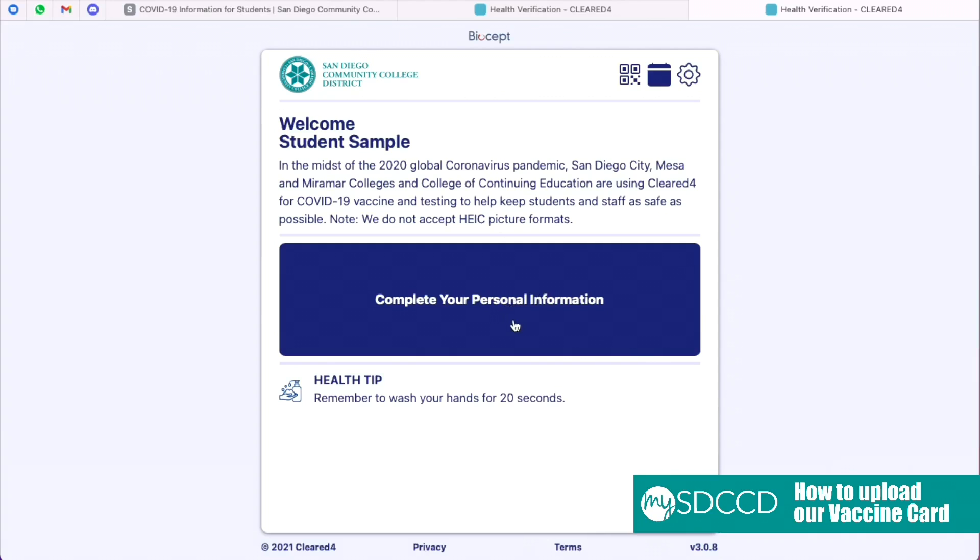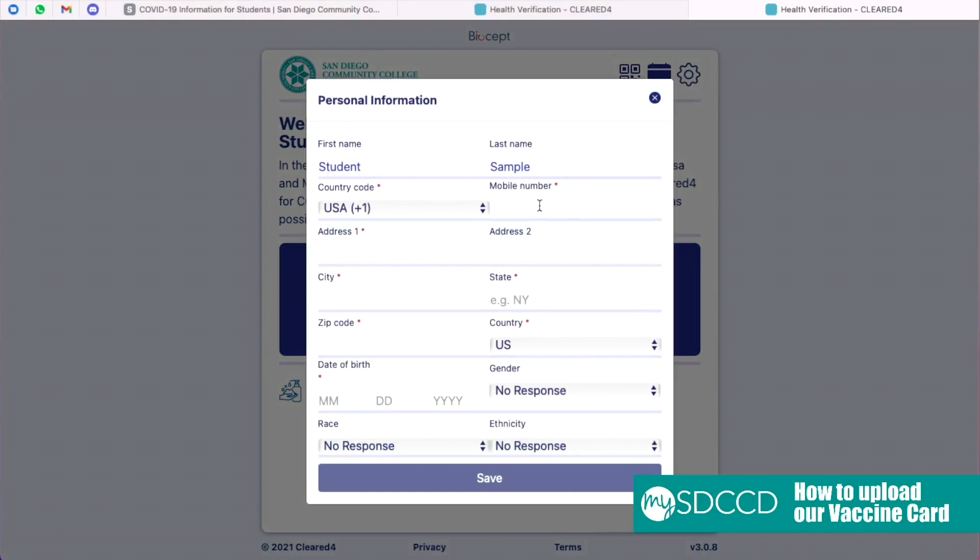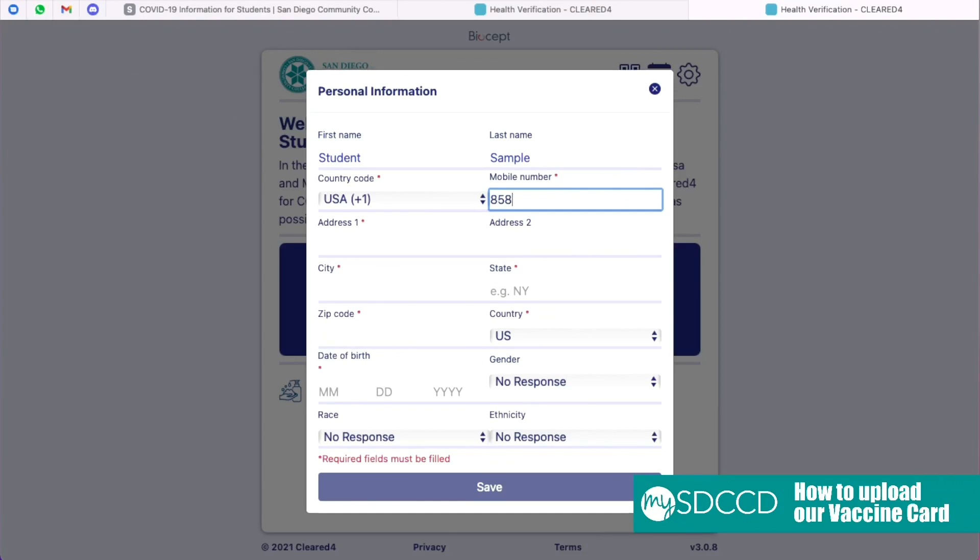After reaching this page, click the blue box that states Complete Your Personal Information. Please note, you only have to fill in the information with the red asterisk. Once you complete, press Save.